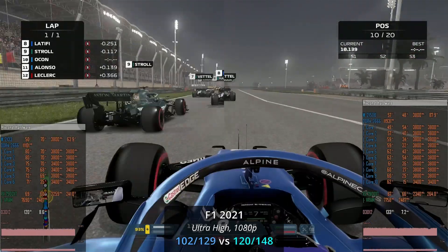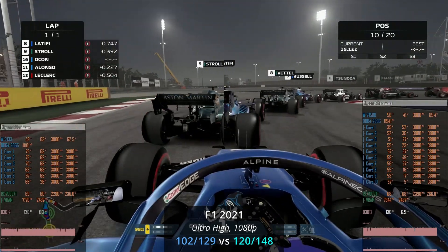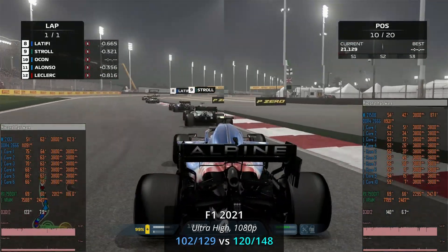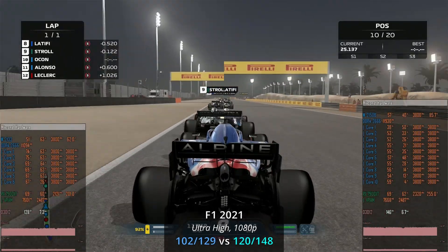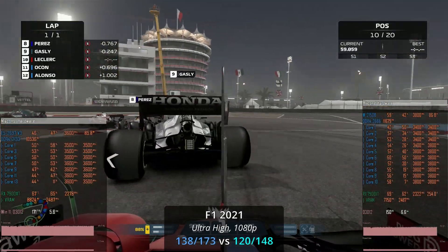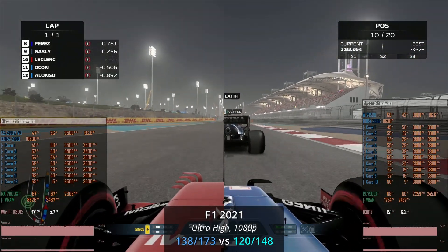The results are pretty bad. In F1 2021, the Xeon W2133 gets only 102–129 fps. The Xeon W2150B gets 120–148 fps. And with the good old E5-2697 V3, my RX 7800 XT is able to render 138–173 fps.